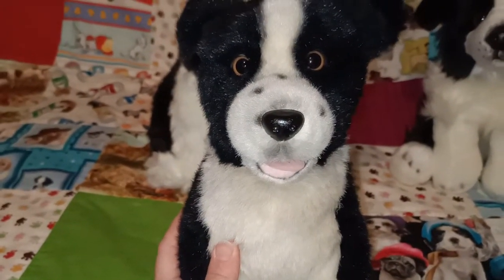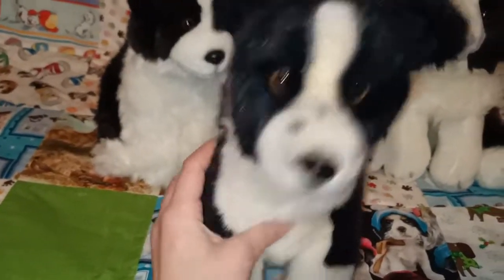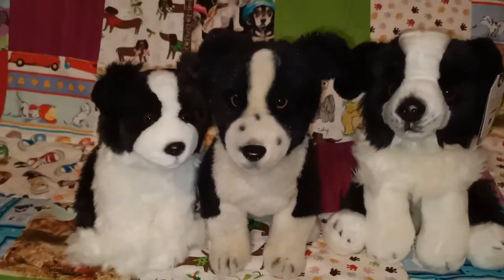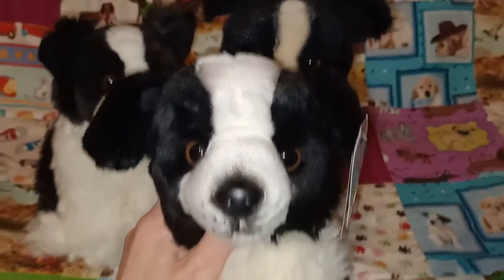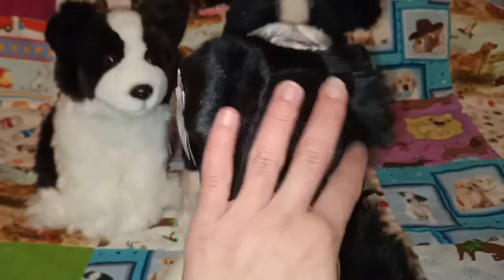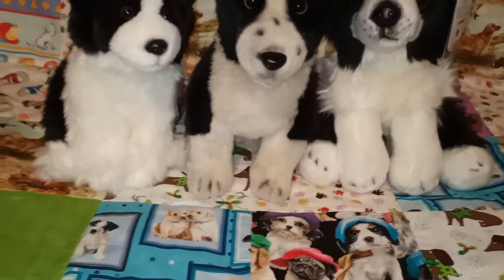I do also have Demon and Mac from Snow Dogs - I can show you guys them another day. Demon I got new and Mac was from the same home as Nana. And the one here on the right I don't think I showed you in my Garns Heritage Collection video because she wasn't here yet. This is the Garns Heritage Collection border collie. I love her face - it's very quizzical and cute. I definitely love that Garns range, they make some beautiful, super duper soft plushies.